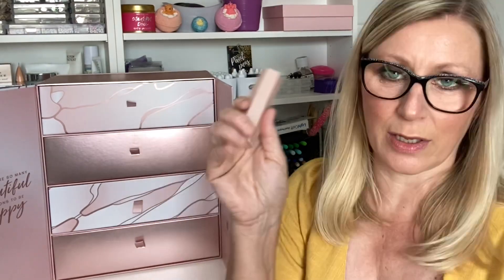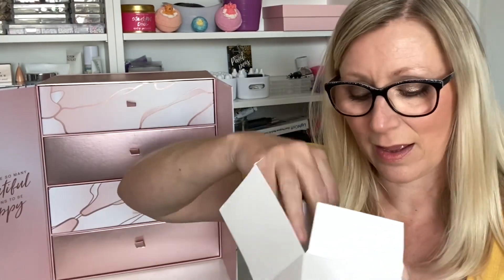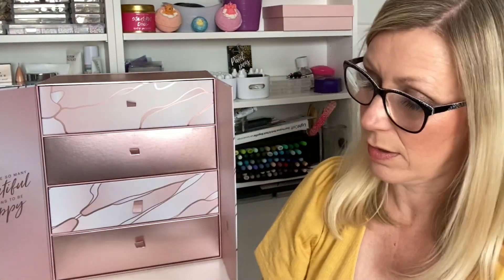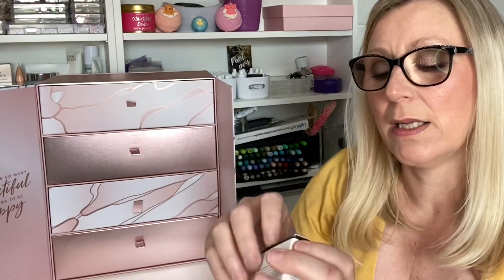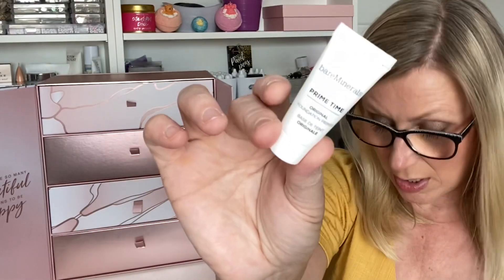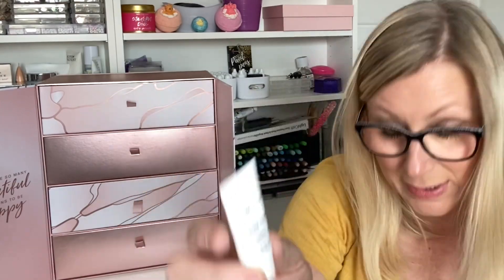Day Sixteen — by Bare Minerals, it's the Primetime Original Foundation Primer, 7ml, a deluxe mini valued at £6. It's just a little tube.